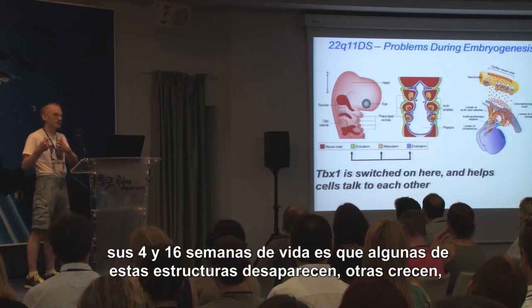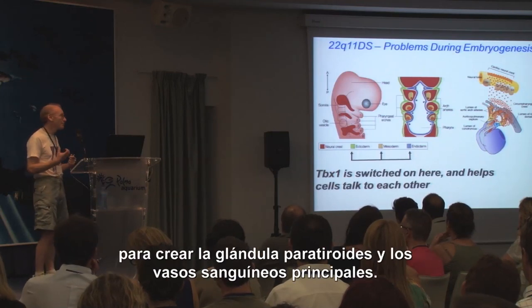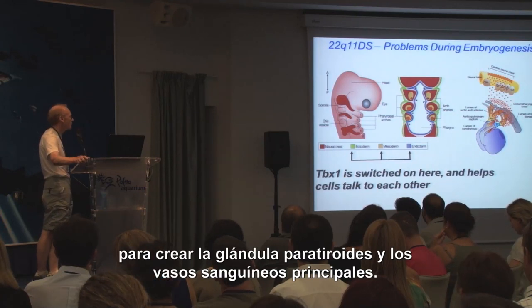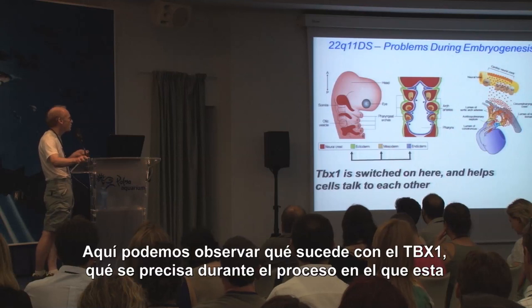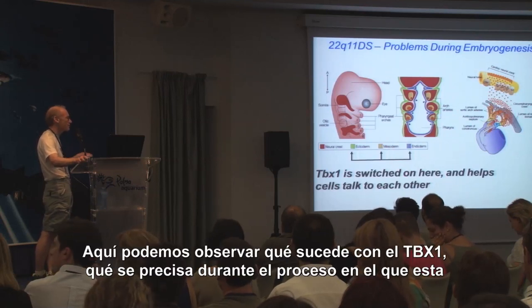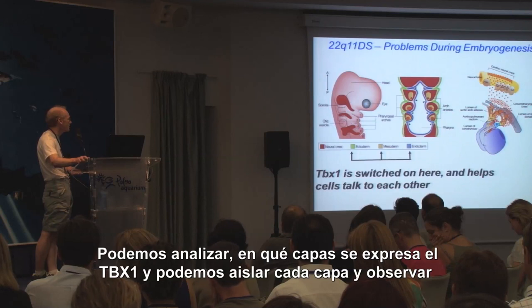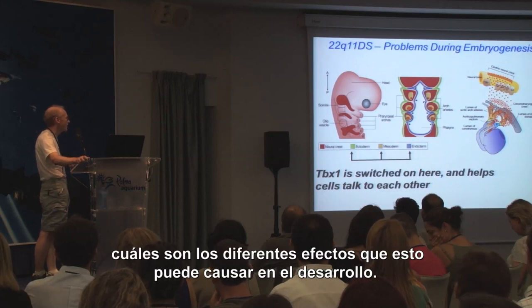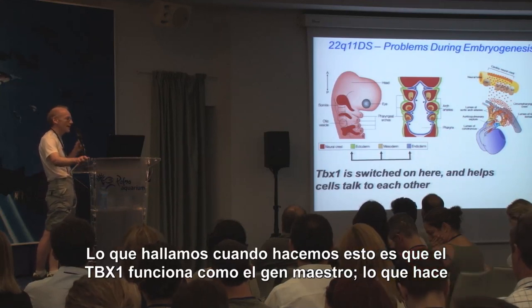In humans, from 4 weeks to 16 weeks, these structures — some disappear, some get bigger — end up forming the thymus, parathyroid gland, and the major blood vessels. We can actually look at TBX1 and see what its requirements are during this process where this primitive structure becomes remodelled into the newborn baby's structures. We can ask which layers TBX1 is expressed in and knock TBX1 out in each layer to look at different effects on development. What we find when we do this is that TBX1 is essentially like a master gene.